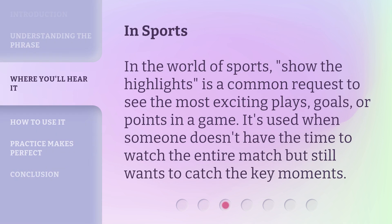In the world of sports, 'show the highlights' is a common request to see the most exciting plays, goals, or points in a game. It's used when someone doesn't have the time to watch the entire match but still wants to catch the key moments.